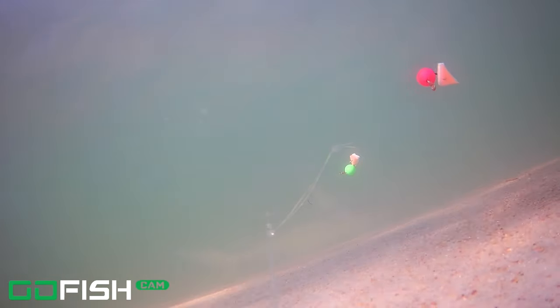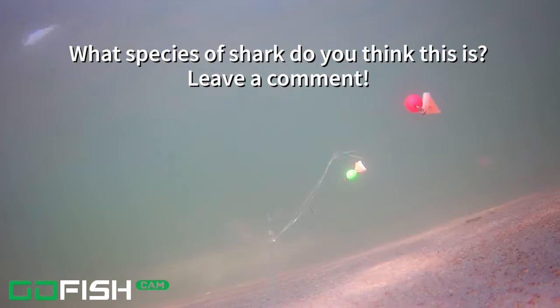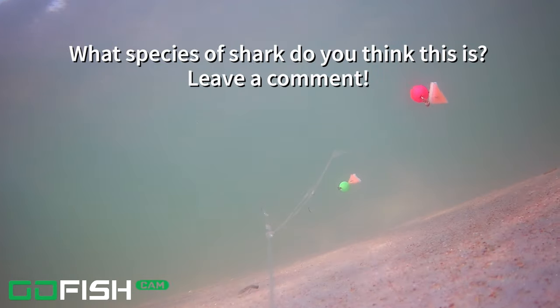About 10 minutes later we had a shark that went across the bottom of the screen. Not sure exactly what species of shark that is, so if you think you might know, leave a comment. I'd love to hear from you.